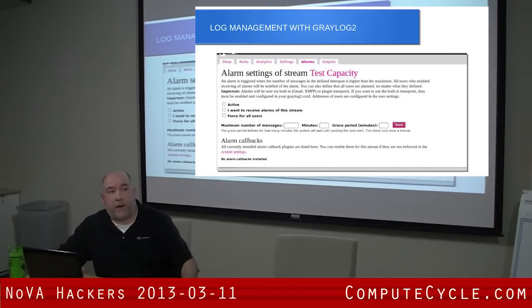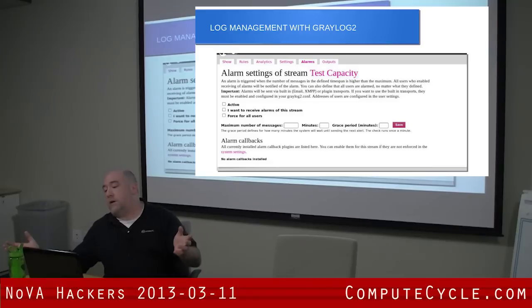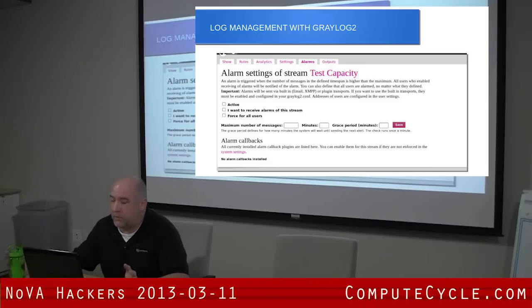This is the alarm panel — it's pretty basic. You define what the minimum number of messages is and over what period of time, and then when it meets that threshold, it sends alerts. You can also set a grace period — that's a new feature — so that it doesn't spam you with alerts.